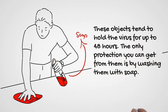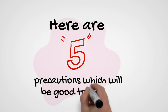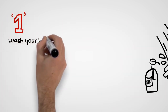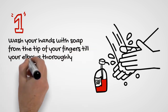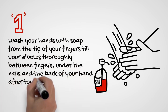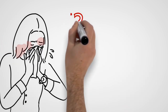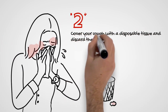The only protection you can get from contaminated objects is by washing them with soap. Here are five precautions which will be good to follow. One: wash your hands with soap from the tip of your fingers up to your elbows, thoroughly between fingers, under the nails, and the back of your hands, after touching a suspected object.